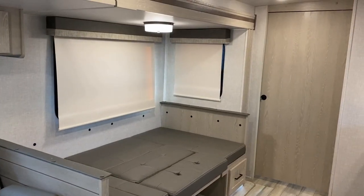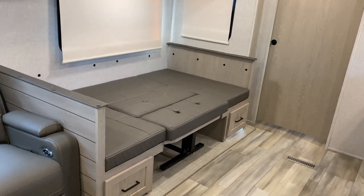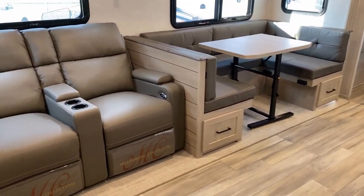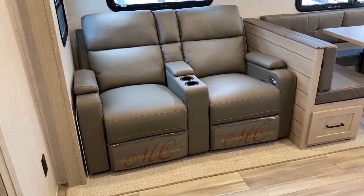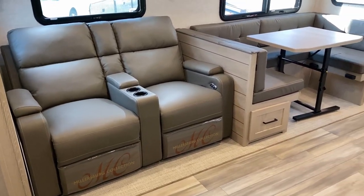That table is free-floating, and this is a true U-dinette. If you actually need to wrap the whole family around that thing on a rainy day, you can make that work. The free-floating table aspect means if you wanted to pop it outside, or if you're using this as a couples camper and want to pull it over in front of the theater seat for evening dining, you've got the perfect setup to do that.